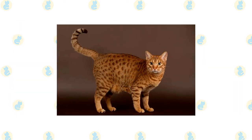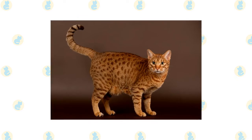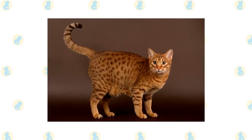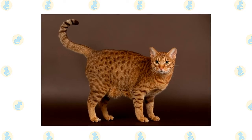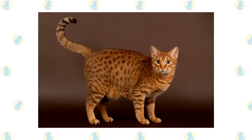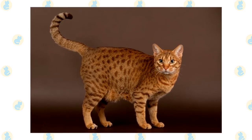The Ocicat has a medium-sized to large body. He is muscular yet graceful. Large ears corner the modified wedge-shaped head. Some Ocicats have tufts of fur that extend vertically from the tips of the ears. Large almond-shaped eyes angle slightly upward and can be any color except blue. The lengthy tail has a dark tip.